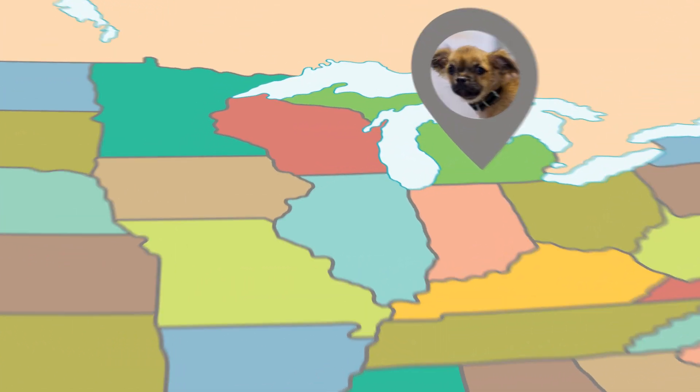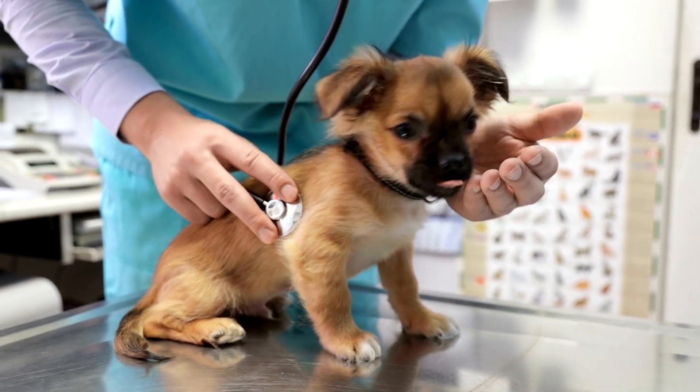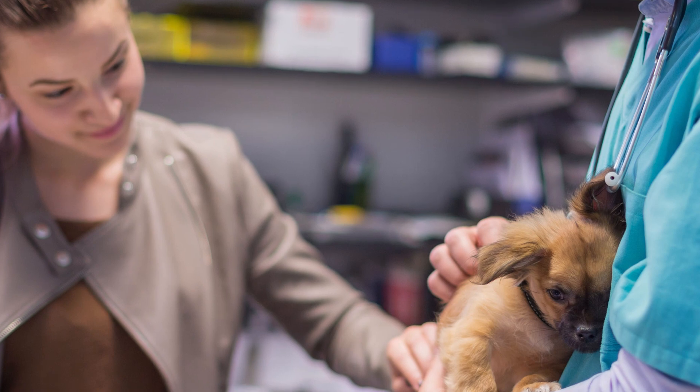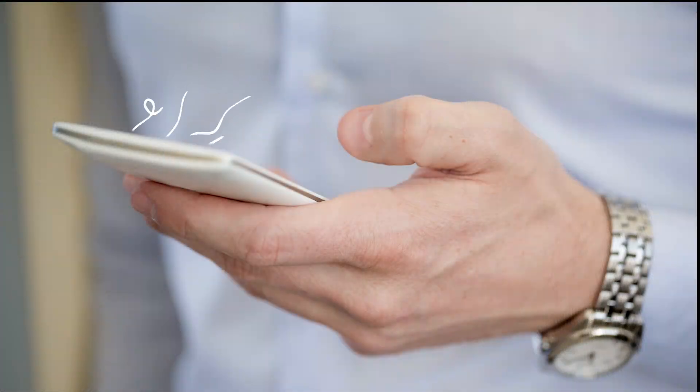It's a mystery and it begins like this. In Michigan, a dog owner takes her puppy who's having diarrhea to the vet. After talking to the owner in more detail, the vet thinks the problem could be caused by the puppy food and notifies the FDA.